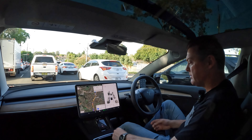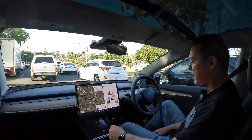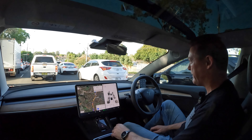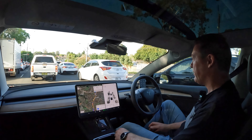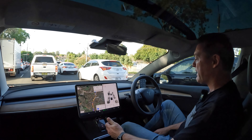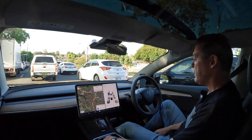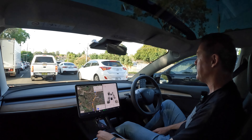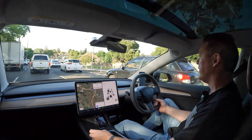G'day guys, Matt here from Knotting the Manual. Today I've got a video on tires. I had to replace my tires prematurely on this car, and I'll talk to you about that in a second. I really learned a lot about tires — I thought I had a pretty good knowledge, but EVs throw another element into the equation. Today I'll explain the differences between standard tires and EV-specific tires.